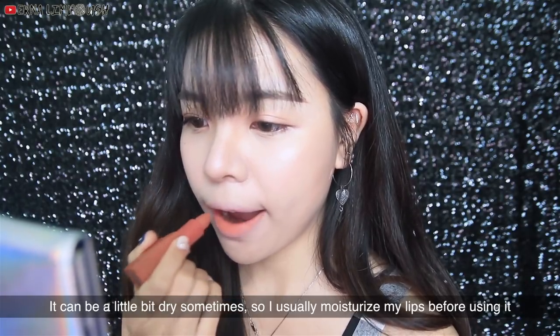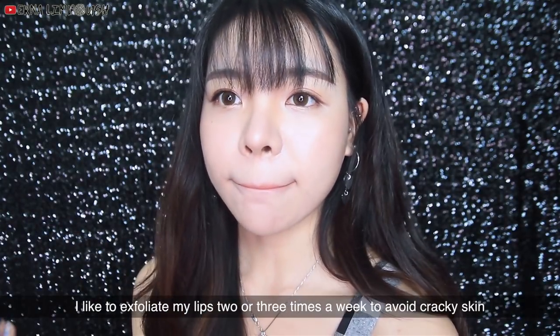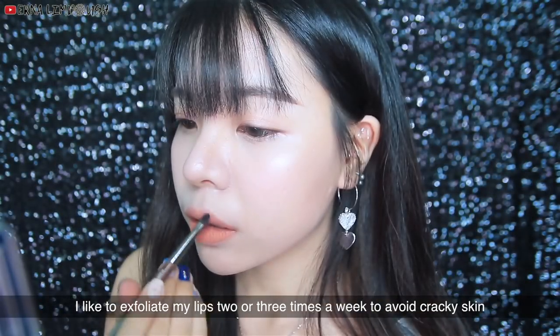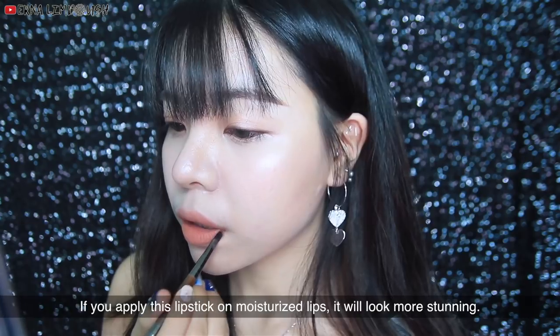It can be a little bit dry sometimes, so I usually like to moisturize my lips before using it. I like to exfoliate my lips two or three times a week to avoid cracky skin. If you apply this lipstick on moisturized lips, it will look more stunning.